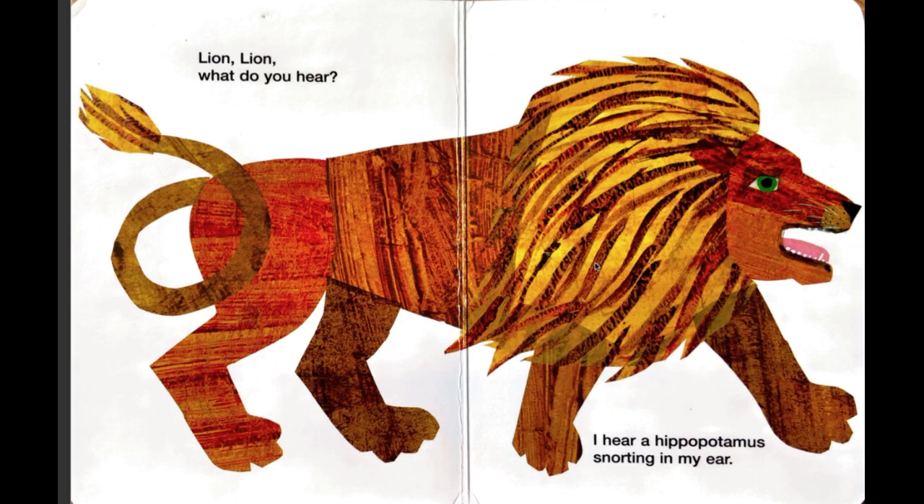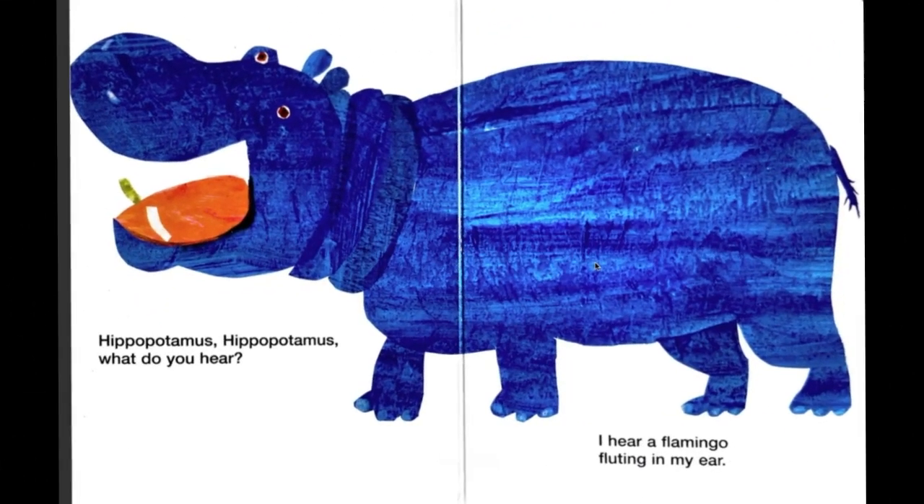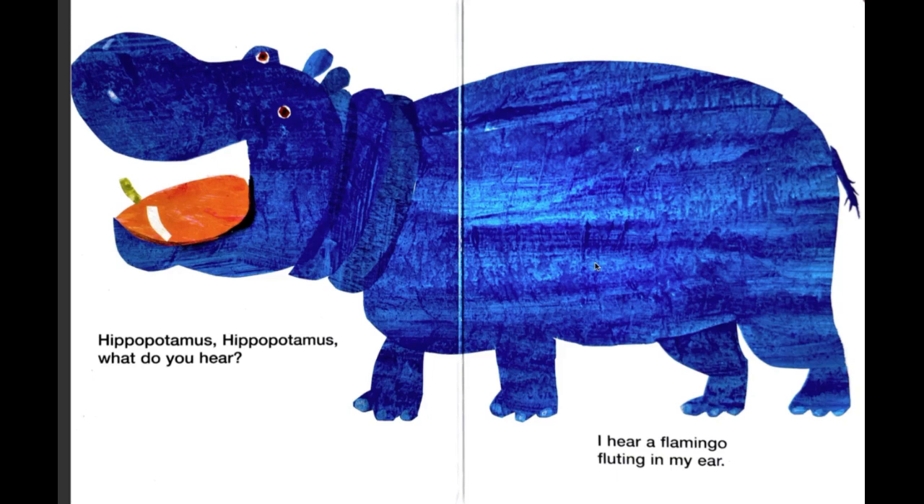There's the king of the jungle — or the king of the savannah. Hippo, hippo, what do you hear? I hear a flamingo fluting in my ear. Flamingos can play the flute!